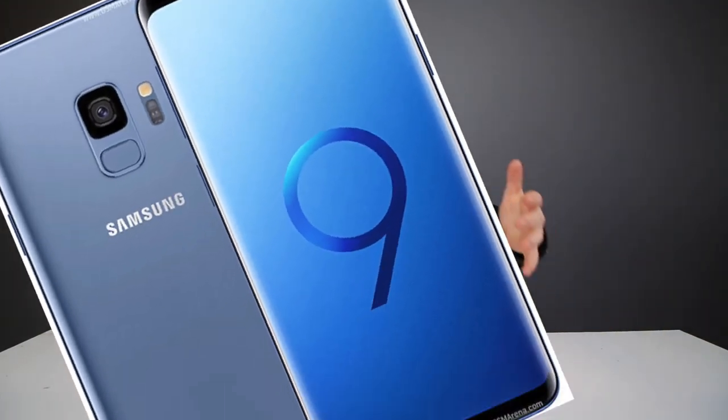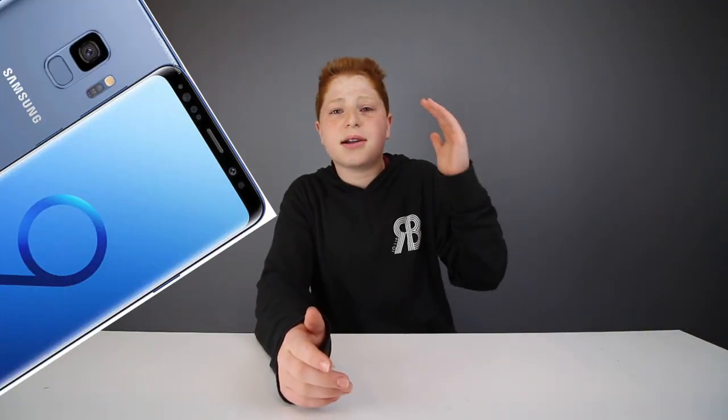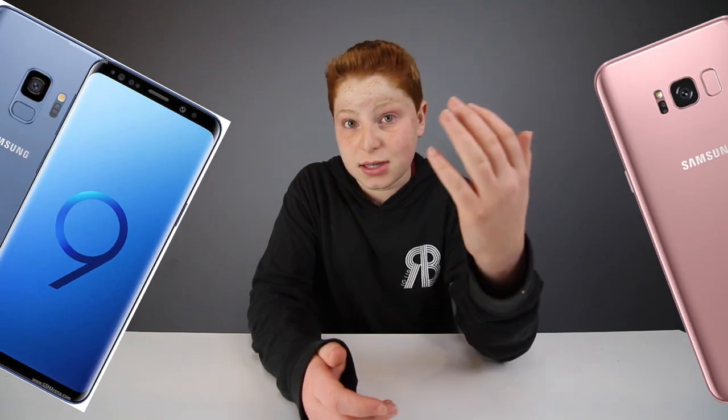Tons of tech YouTubers have been talking about the brand new Galaxy S9 from Samsung and it's pretty great. It's got an amazing variable aperture camera, it's got that fingerprint sensor in a brand new spot. And while it's not a totally new design, it fixes pretty much all the problems people had with the Galaxy S8, their previous model.